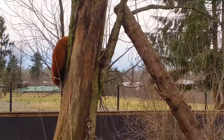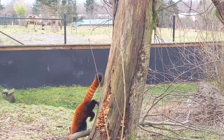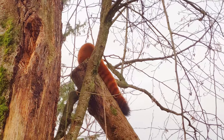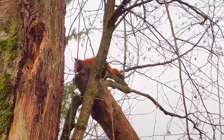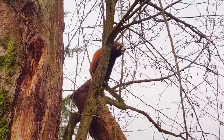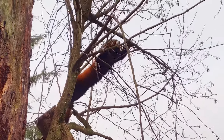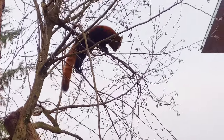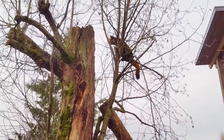Look up there! Even though red pandas share the same name as the giant panda, they're actually not related. Instead, red pandas are closer in relation to skunks and raccoons. Unfortunately, these beautiful creatures are officially on the endangered list because their habitat is being encroached upon by humans. He's putting on a climbing show.